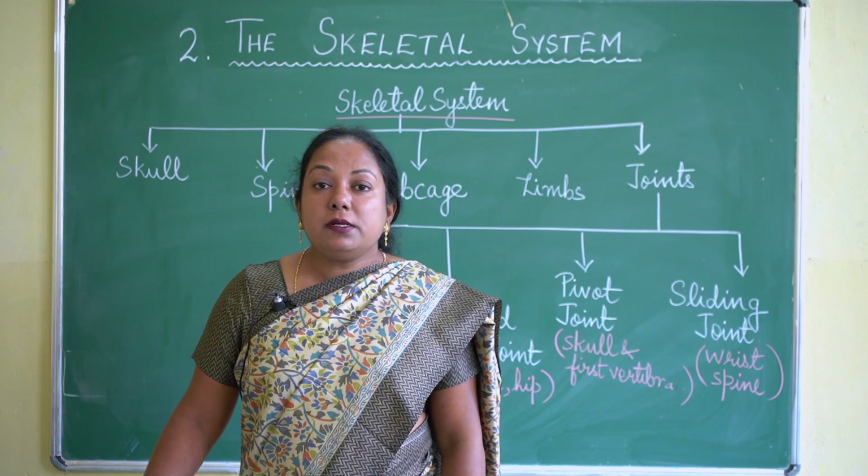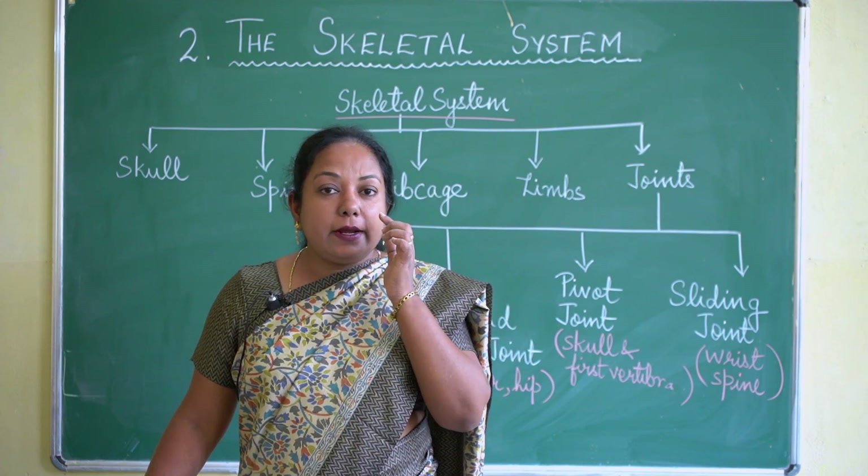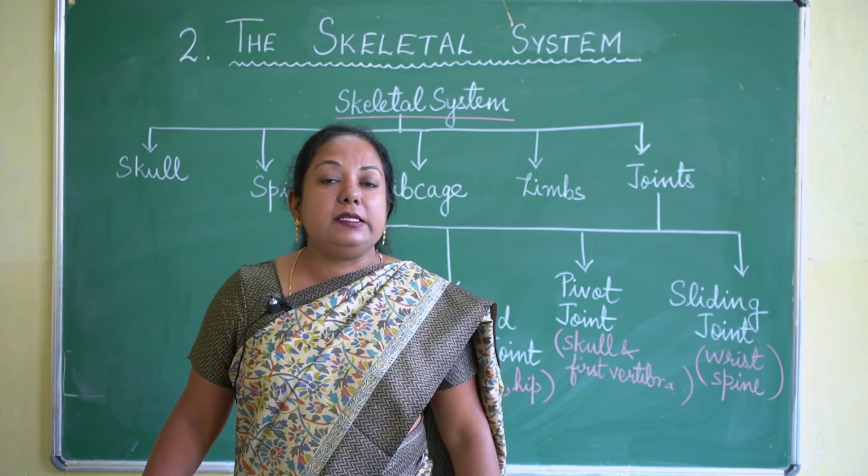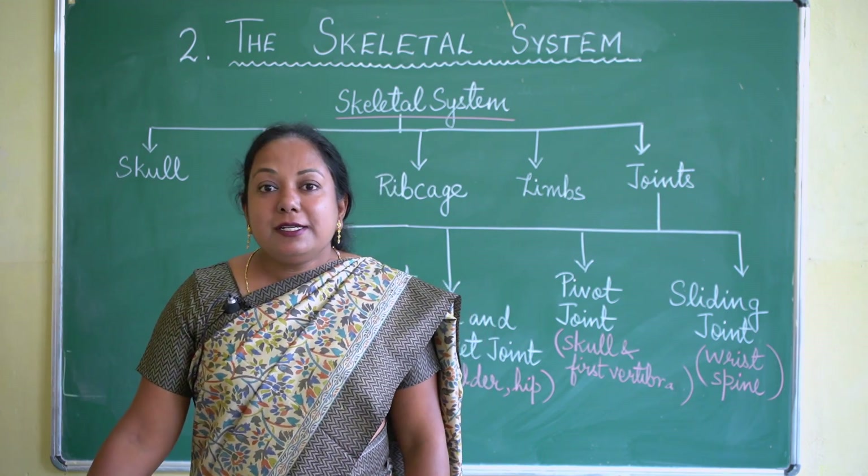The skull protects the brain as well as the sense organs. The brain is present inside the upper part of the skull, and our sense organs — eyes, nose, and ears — are protected by the remaining part of the skull.